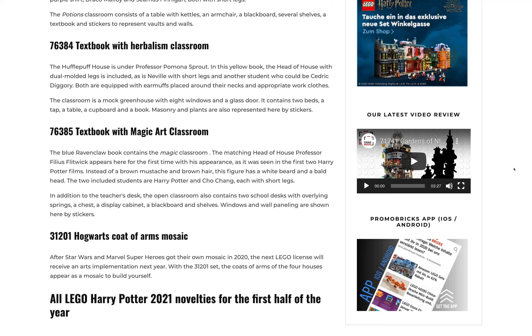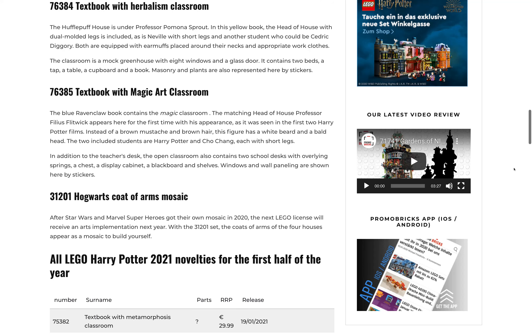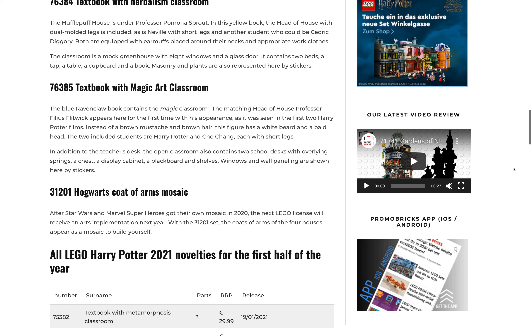For the Hufflepuff set, you get Professor Sprout with dual-molded legs — sounds exclusive again — as well as Neville with short legs and another student who could be Cedric. Both have earmuffs placed around their necks and appropriate work clothes, which sound like they could be exclusive too. The Herbology classroom is a mock greenhouse with eight windows and a glass door, two beds of plants, a tap, a table, a cupboard, and a book, with masonry and plants represented by stickers.